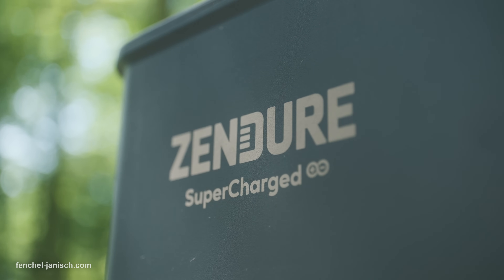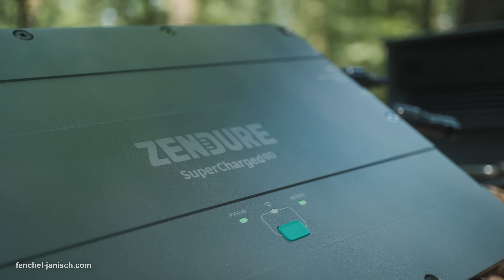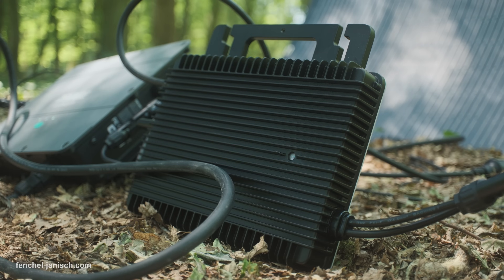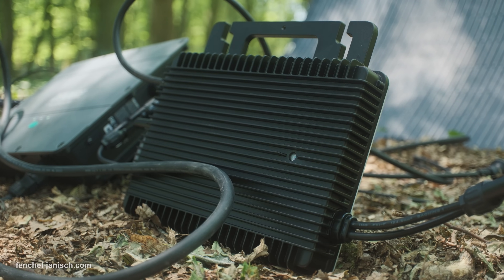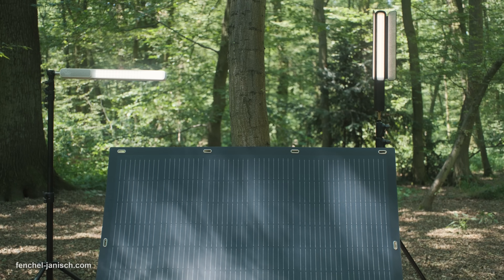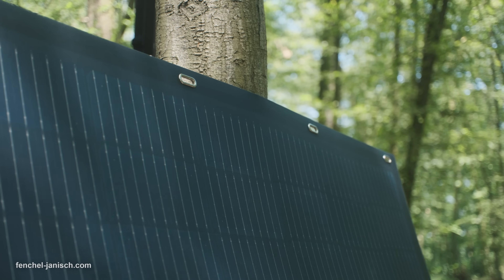Manufacturer Zendure is known for its high quality devices, and this time we are also not disappointed. All components of the solution are very solid, robust and durable. The materials are well built and come at a truly high quality. Especially the flexible solar panels are a highlight, as they are not stiff like other solar panels but made out of surprisingly flexible materials.